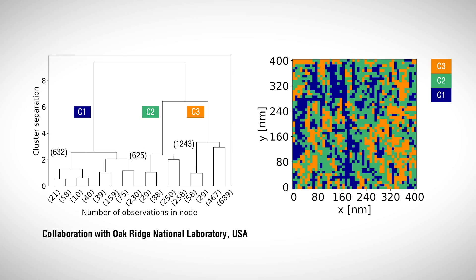All these characterizations generate a large amount of data, especially when mapping properties spatially. So we apply machine learning methods for data analysis to reveal hidden trends.